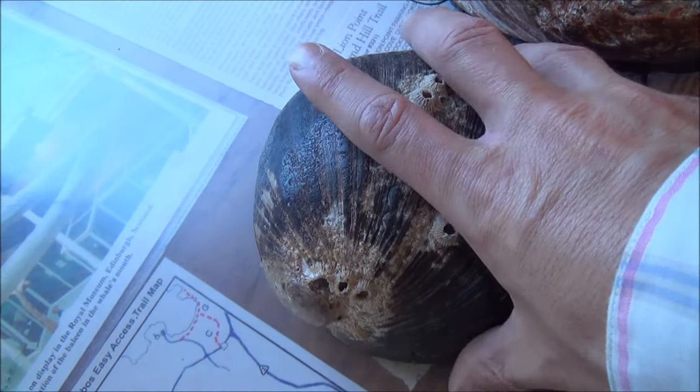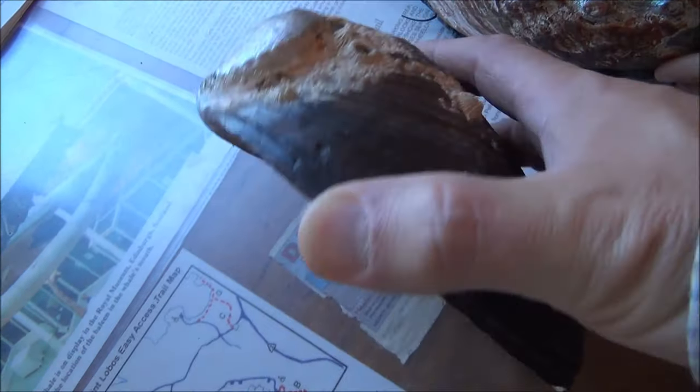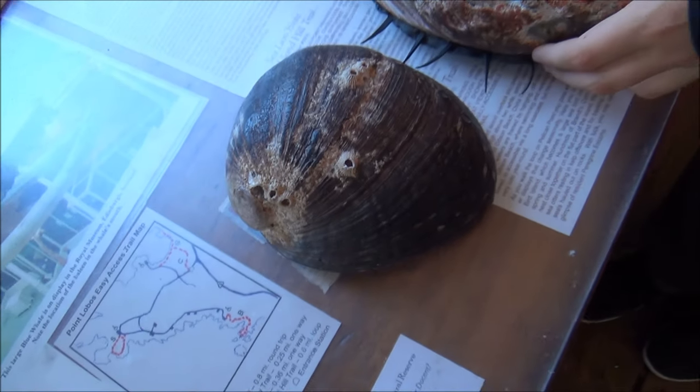The shell of a black abalone can have up to nine holes, whereas the red abalone may have as little as three to four holes.